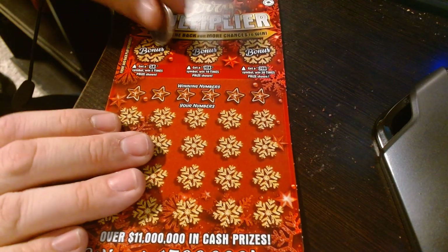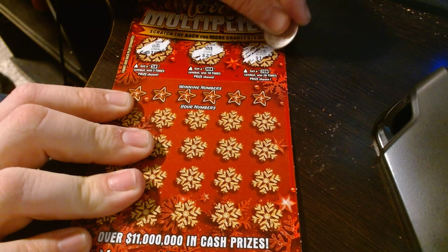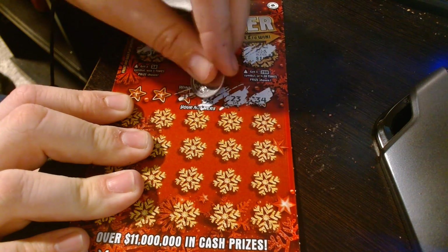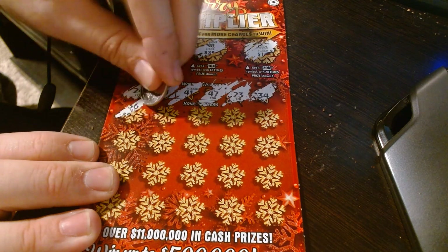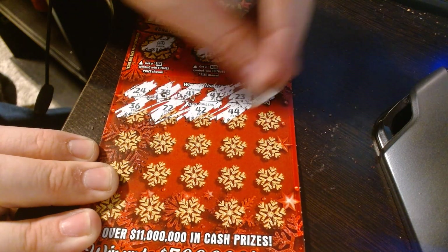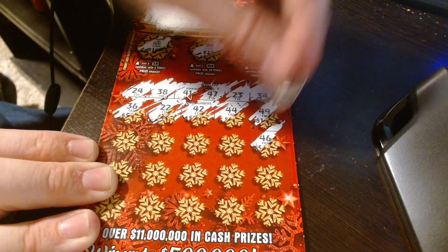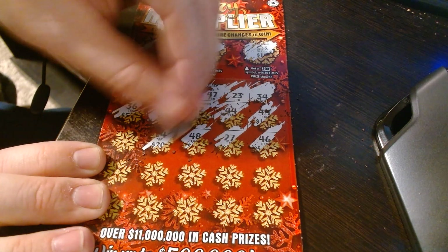We'll do one more here. Can we hit the jackpot? Winning numbers so far: forty-seven, twenty-three, thirty-four, thirty-eight, twenty-four, thirty-six, twenty-two, forty-two, forty-four, forty-nine, forty-six, twenty-seven, forty-eight, thirty-four.